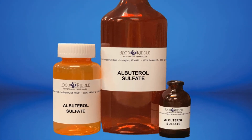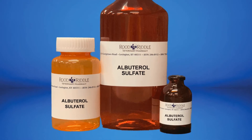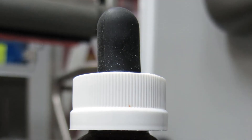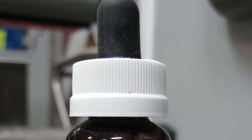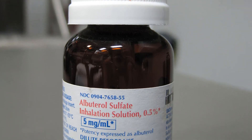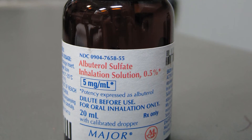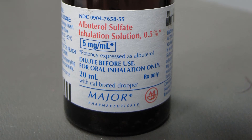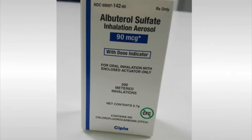You may need to prime your albuterol inhaler device before the first use. Your medicine comes with directions for priming if needed. You may also need to shake your albuterol device just before each use. Do not allow a young child to use albuterol inhalation without help from an adult.